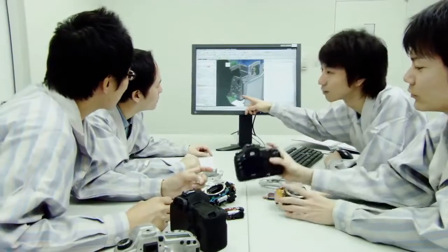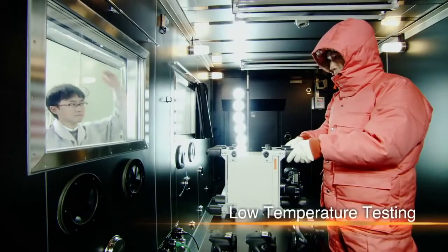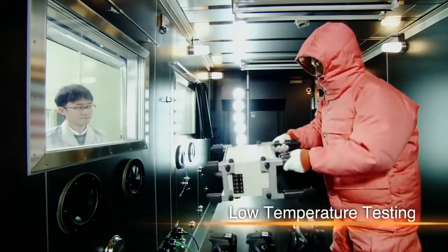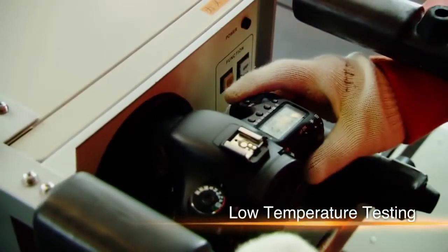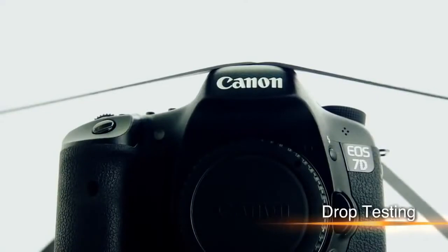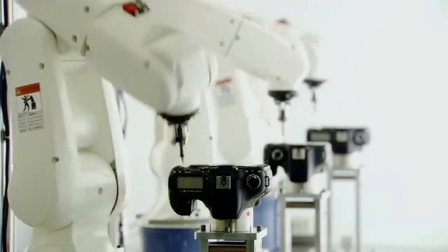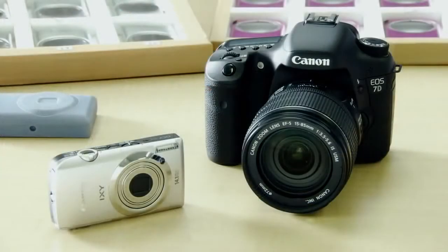After repeated verifications, a digital camera is developed. But before being commercialized, it undergoes rigorous testing. It's dropped over and over, and its buttons are pressed tens of thousands of times, until Canon believes it has a finished product. Now the camera's ready for production.